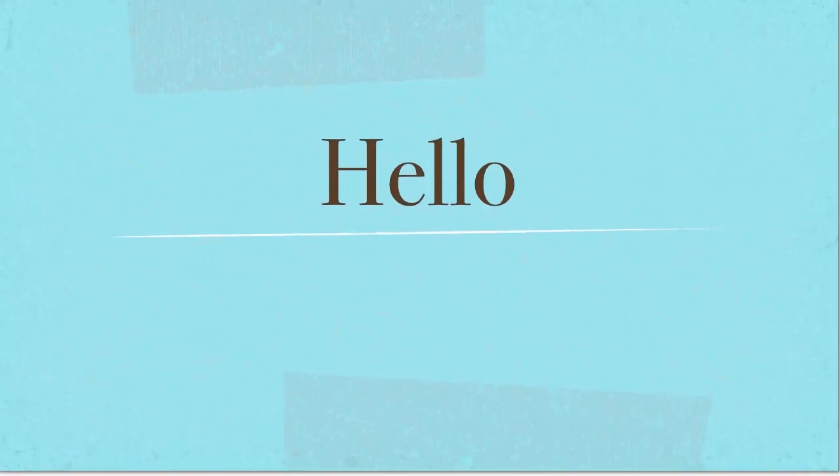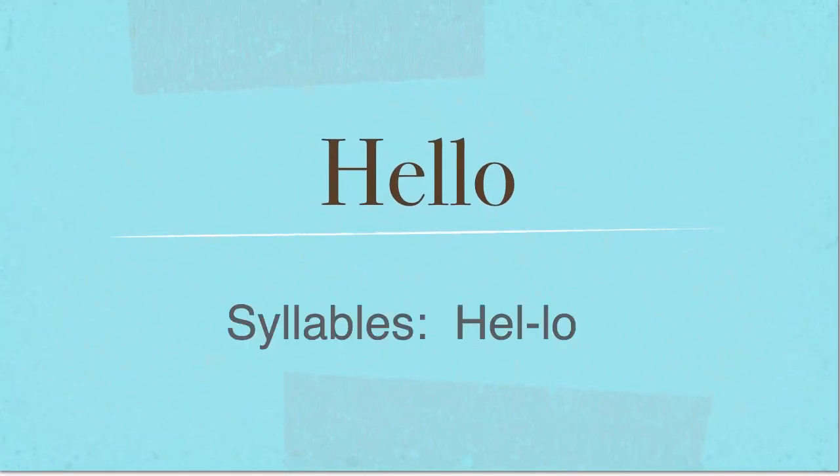In this video, we're going to go over the English language word hello. We're going to practice the pronunciation of it. It is pronounced as hello. Hello. Hello.